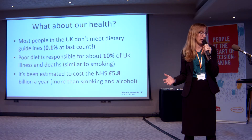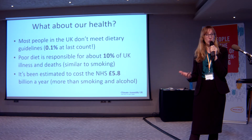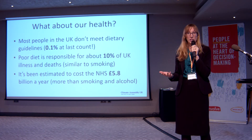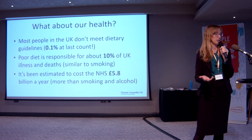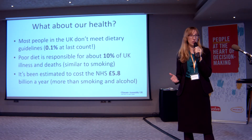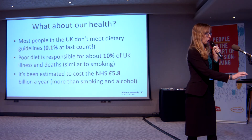But what about our health? We know that most people in the UK are not eating a very healthy diet. The last time we counted this using our National Dietary Survey, less than 0.1% were actually meeting the guidelines around fruit and vegetables, fat, sugar, and salt. Poor diets are responsible for at least 10% of illness and deaths in the UK — similar to smoking — and it's also costing the NHS a lot of money every year.